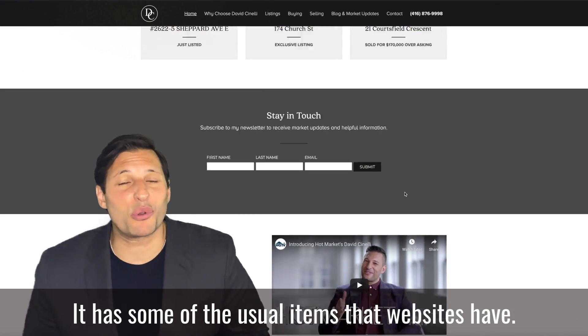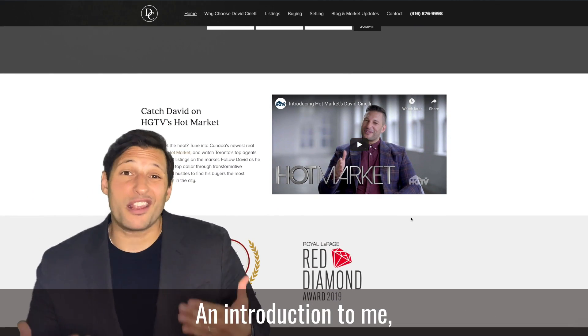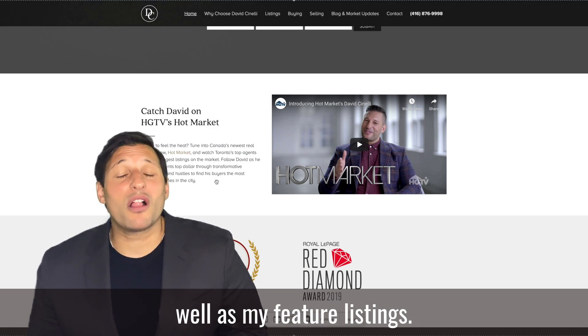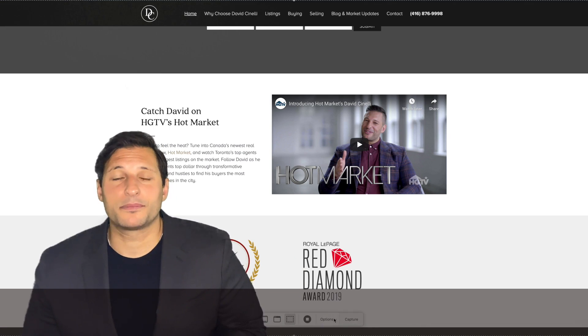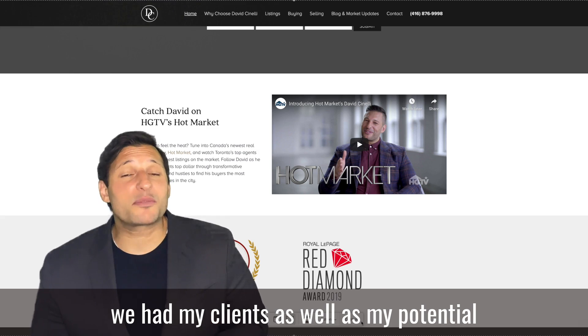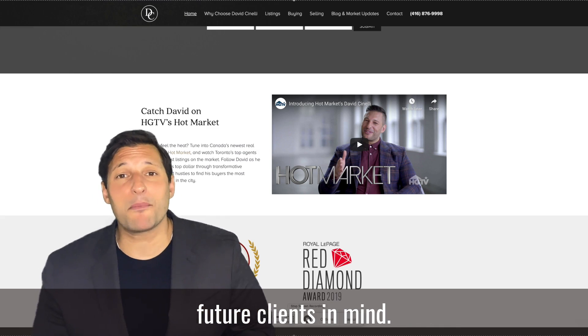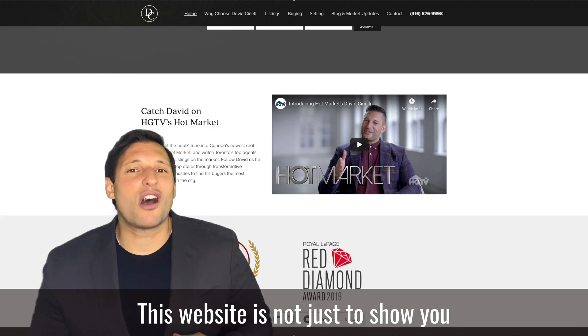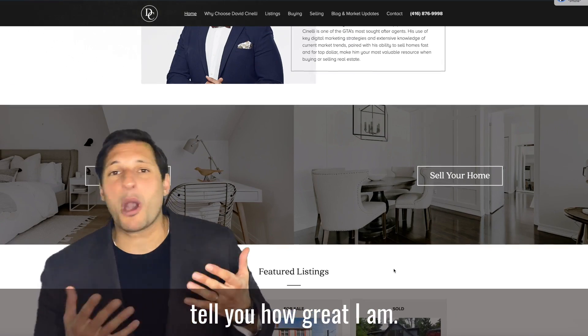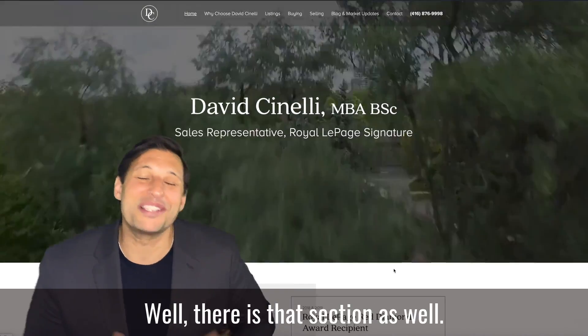It has some of the usual items that websites have: an introduction to me, a link for buying and selling, as well as my featured listings. However, when designing this website, we had my clients as well as my potential future clients in mind. This website is not just to show you a whole bunch of houses for sale and tell you how great I am. Well, there is that section as well.